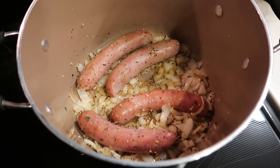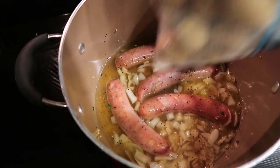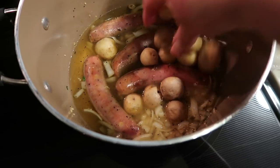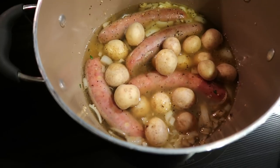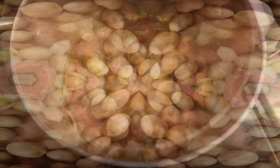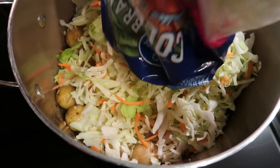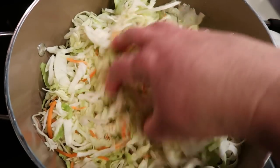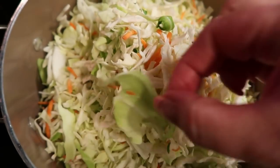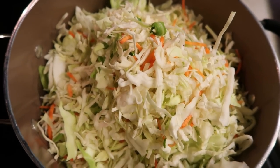Once your onions are translucent and your garlic smells delicious, add one and a half cups of apple juice or apple cider and your potatoes. Let this come to a boil, then add in your cabbage. I'm using coleslaw mix — the recipe calls for one and a half pounds, so I'm doing one full bag plus about half another bag. This cooks down similar to spinach so it gets very small. Give it a quick stir, reduce heat to medium low, and let it cook for 20 to 25 minutes until the potatoes are soft. You want one pound of potatoes total.